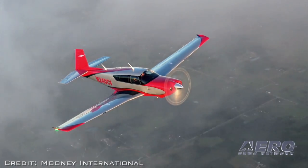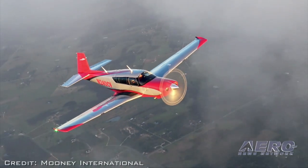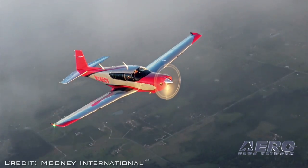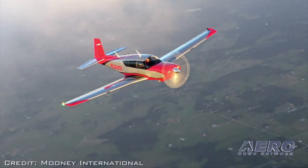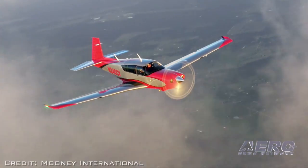What's a comfortably equipped Ovation and a comfortably equipped Acclaim going to go for at this point? The Acclaim Ultra will be $769,000 — that's a loaded aircraft — and $679,000 for the Ovation Ultra.